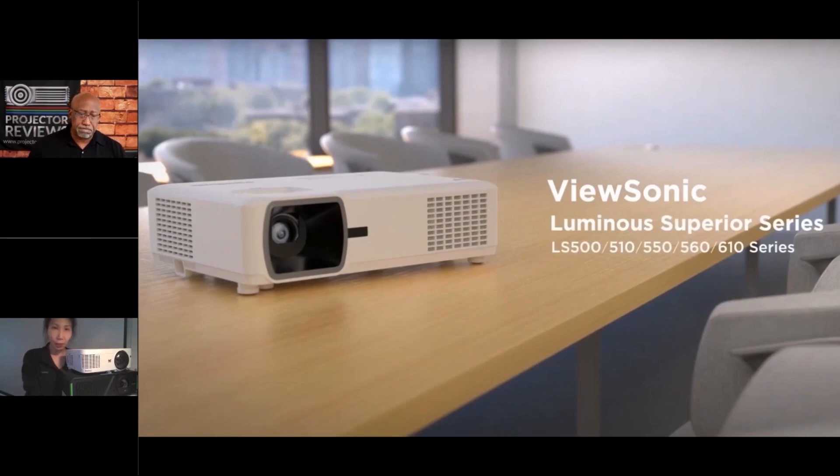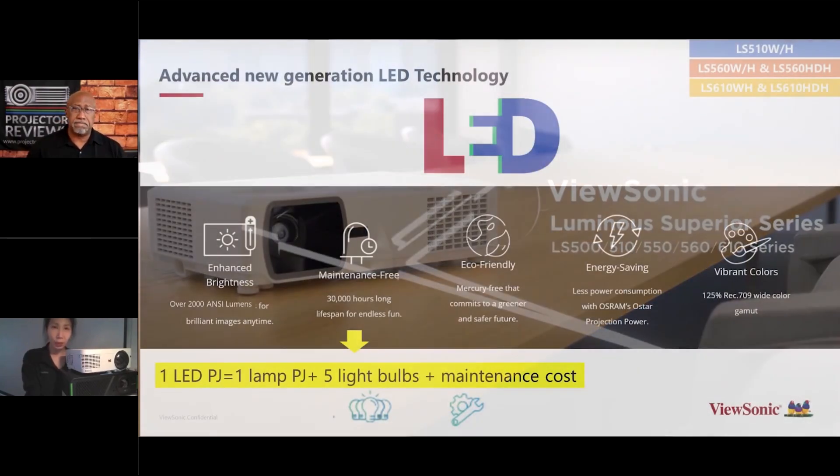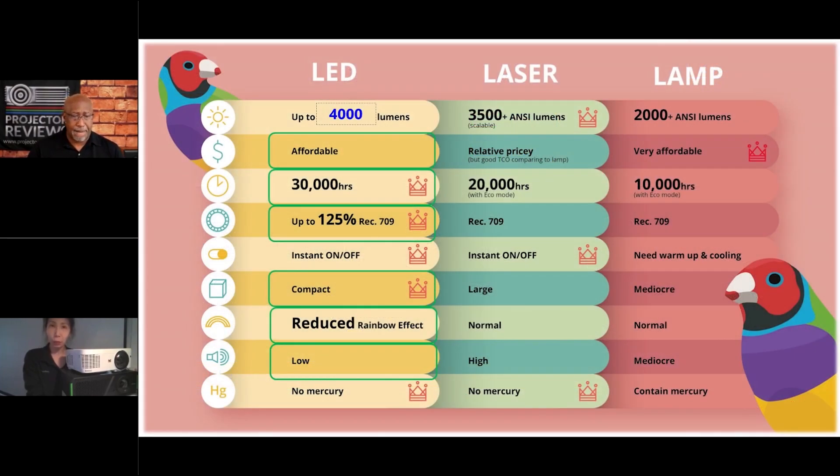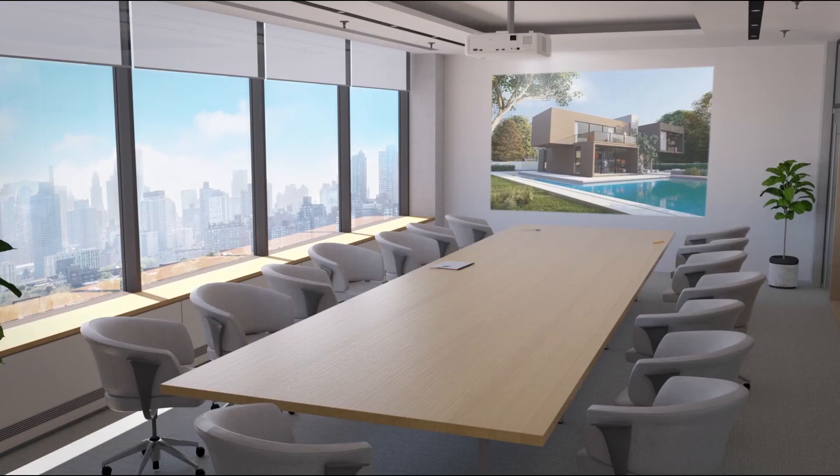These are LED lamp-free projectors, because going lamp-free is really the trend — it saves you the hassle of replacing lamps. LED can reach up to 4000 NC lumens, which is great brightness for B2B or conference scenarios. The LED light source projectors range from 2000 all the way to 4000 NC lumens.